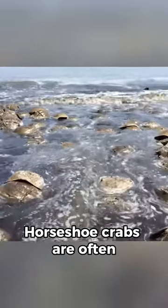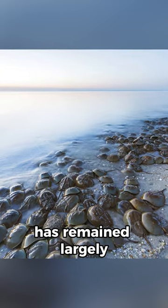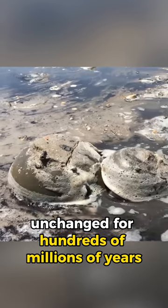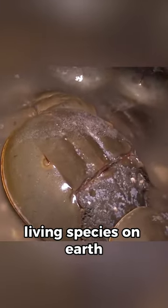Horseshoe crabs are often referred to as living fossils because their basic body plan has remained largely unchanged for hundreds of millions of years. They are considered one of the oldest living species on earth.